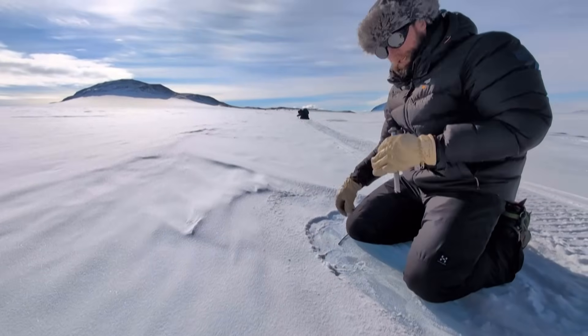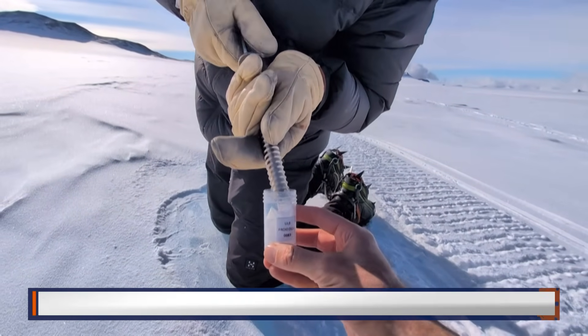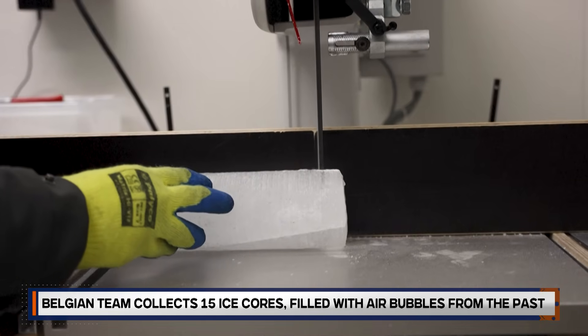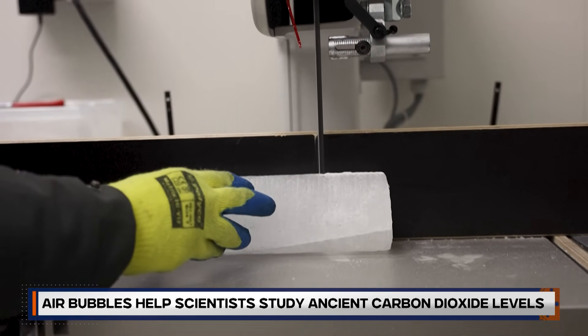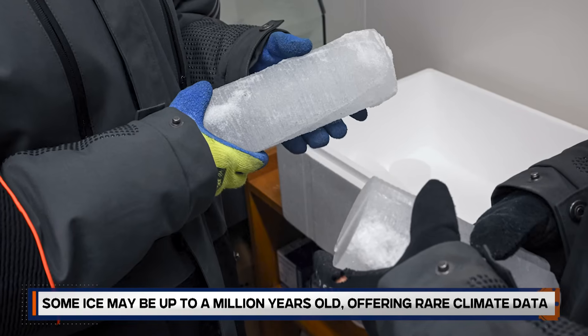Deep within the Antarctic interior lies ancient ice that has survived millions of years, compressed under kilometres of newer snow. However, accessing these core samples is typically a high-stakes game. A recent European Union-funded drilling mission that retrieved 1.2 million-year-old ice cost around US$129 million.